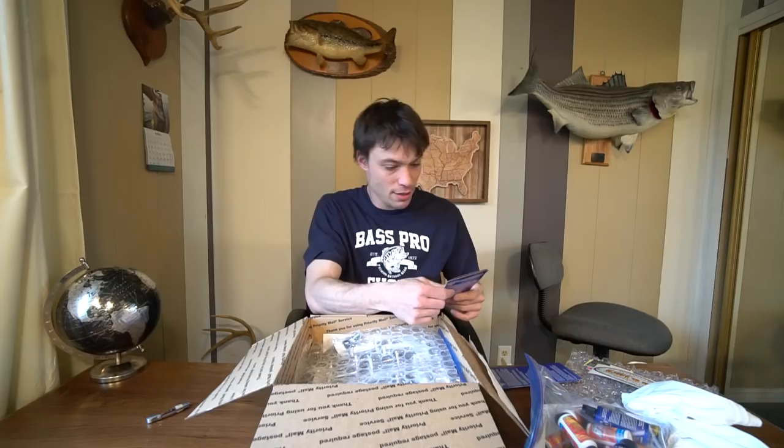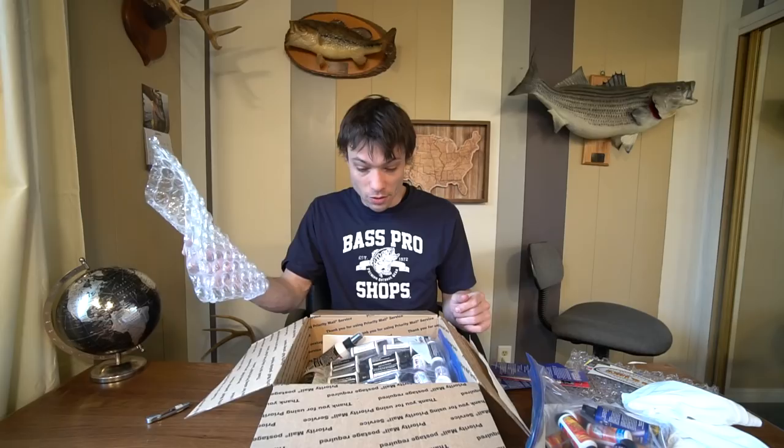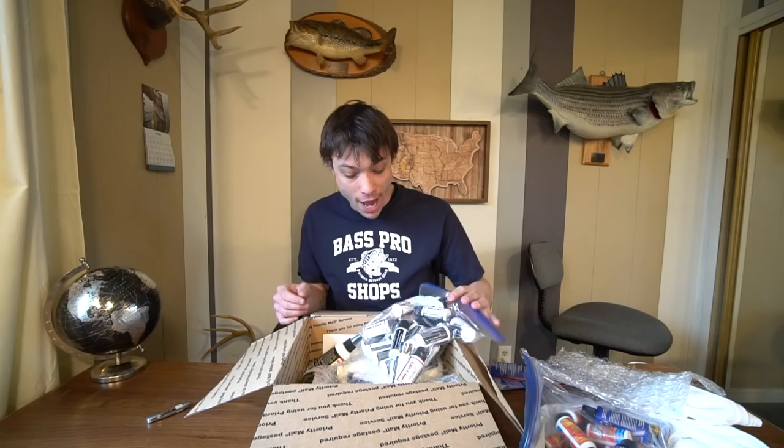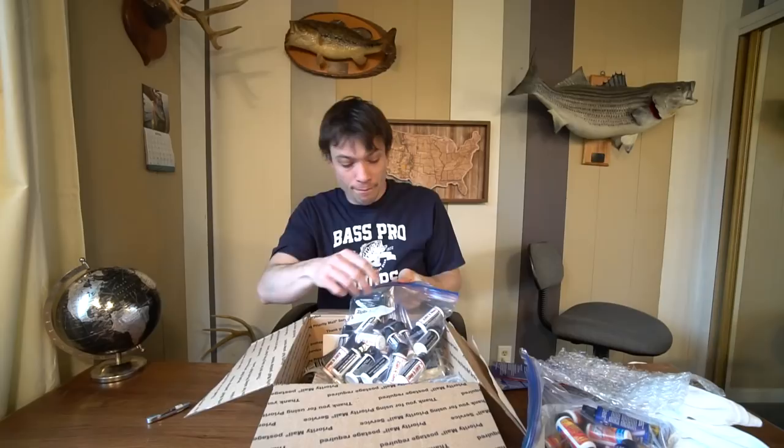Line and Lure — Outfish, Outcast, Outlast. I already have two videos that I've done about KBD Line and Lure on my channel from 2017 and 2018 — you guys can check those out if you want. Every single bottle in this bag is a sample of KBD Line and Lure.